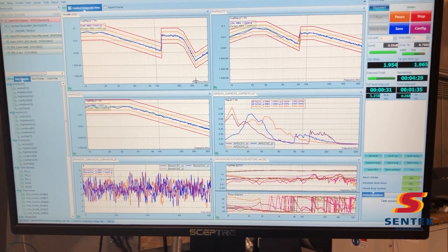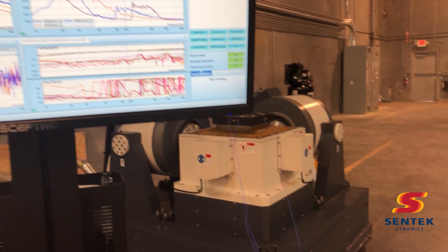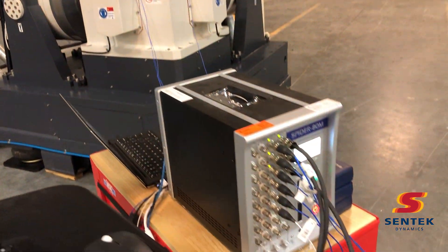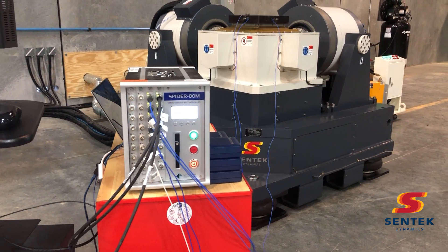This electrodynamic shaker system is run with the Crystal Instruments SPDR 80M vibration control system. This system is utilizing three of the eight available outputs.